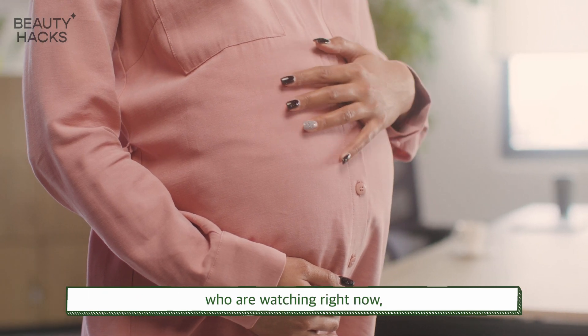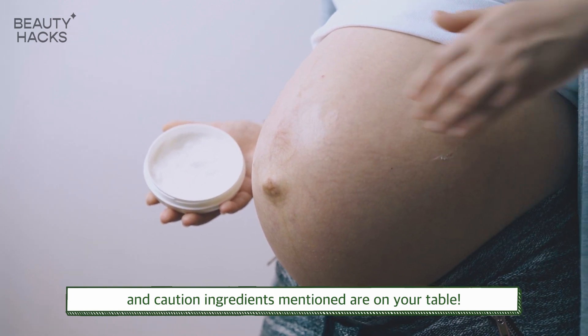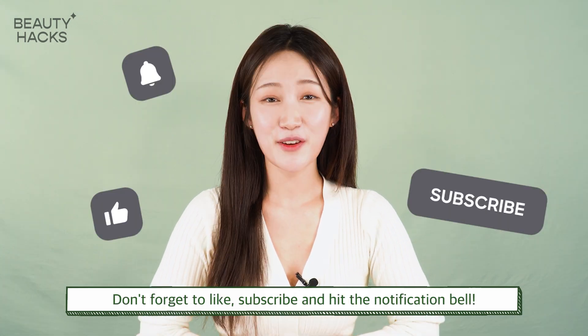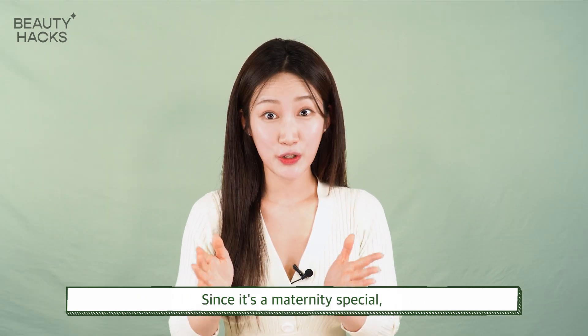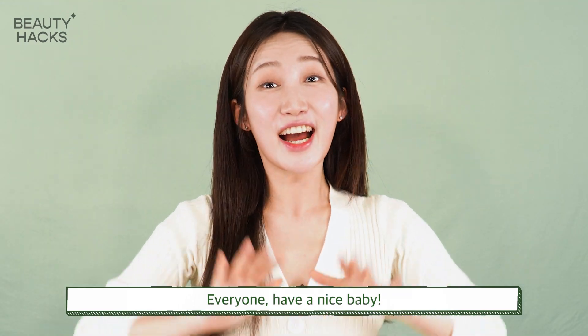For the healthy skin of all pregnant women watching right now, check whether the good ingredients and caution ingredients are in your products. For healthy and flawless skin, I'll be back soon with more K-beauty hacks. Don't forget to like, subscribe, and hit the notification bell. Since this is a maternity special, I'll greet you a little differently — everyone, have a nice baby!